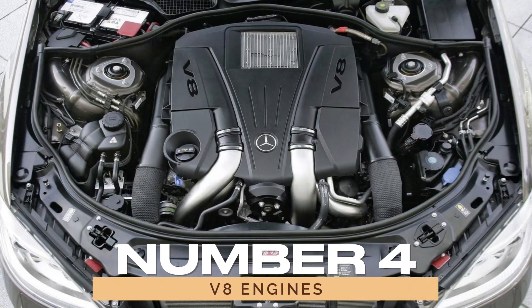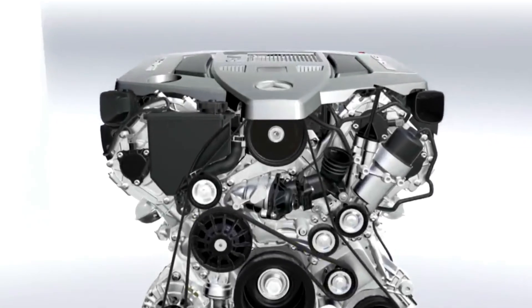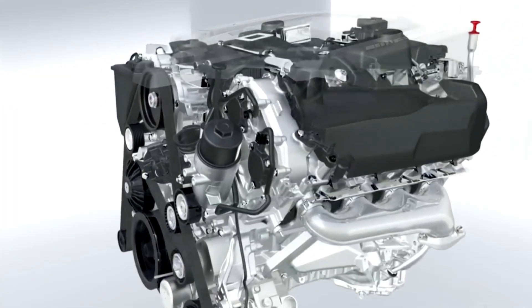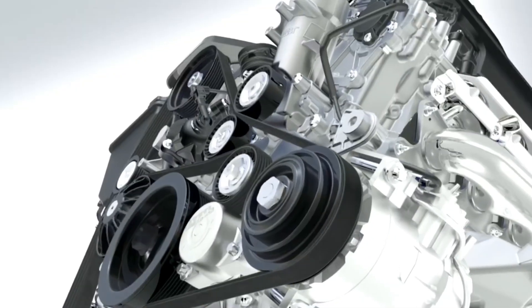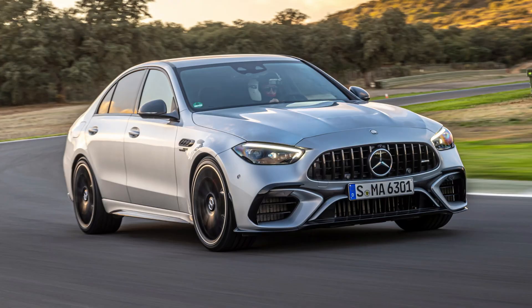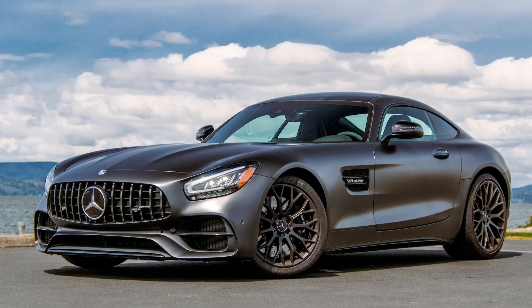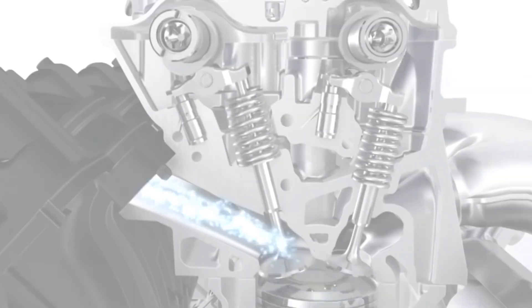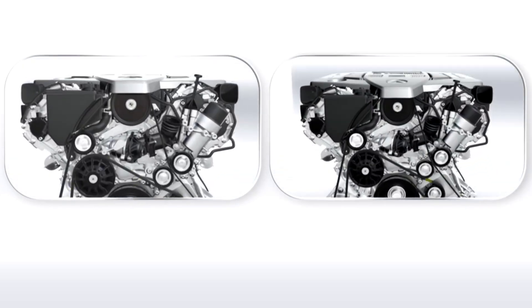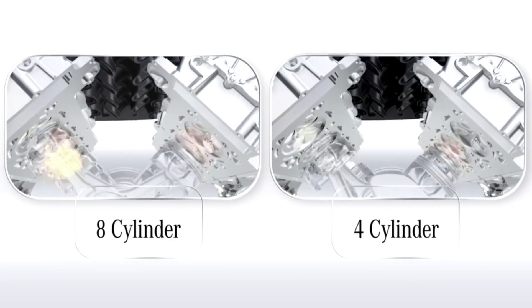4. V8 Engines. For drivers seeking exhilarating performance, the V8 engines from Mercedes-Benz are the go-to option. With eight cylinders arranged in a V-shape, these engines are all about power and torque. Found in high-performance models like the Mercedes-AMG C63 and the Mercedes-AMG GT, V8 engines provide a thrilling driving experience. The roar of a V8 engine is unmistakable, and the sheer power they deliver makes them a favorite among performance enthusiasts.